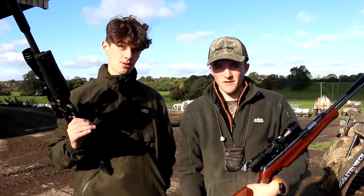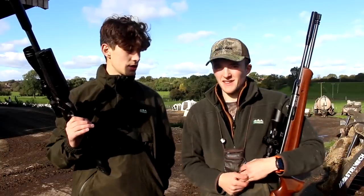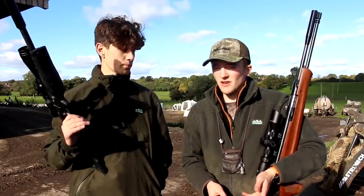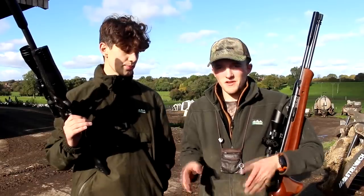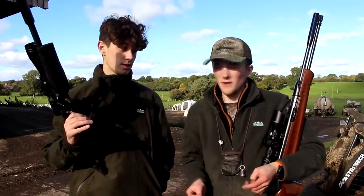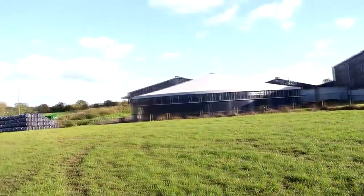Tom and me are out here today. We're on one of Tom's permissions and the reason there's two of us is it's a bit of a two-man job. There's quite a lot of pigeons in these sheds. You have one shot and a lot of the pigeons fly off, so ideally you want two people to simultaneously shoot and drop two at a time, and that way we'll just hopefully double our bag. We've done it a few times before.